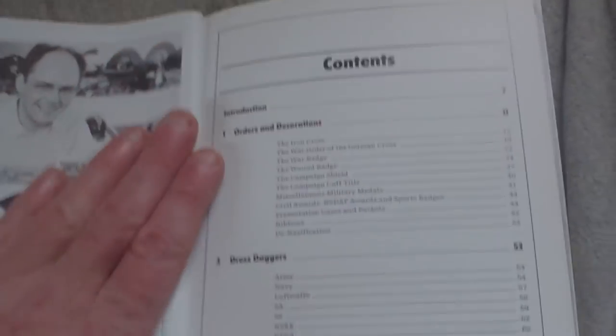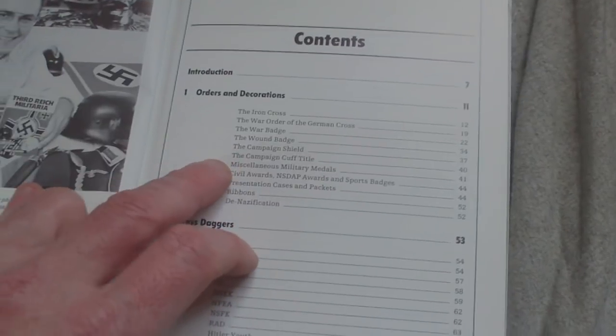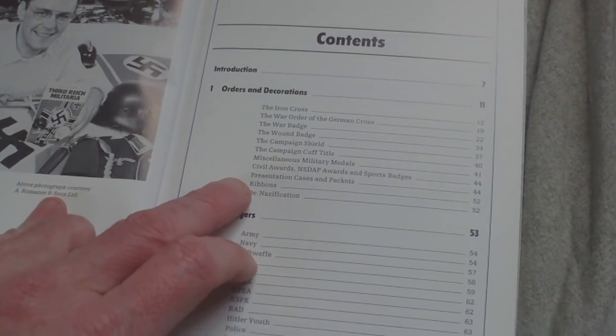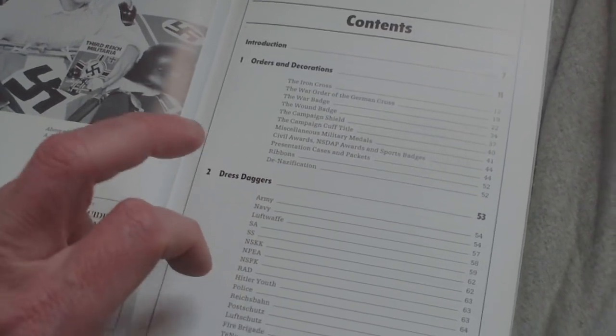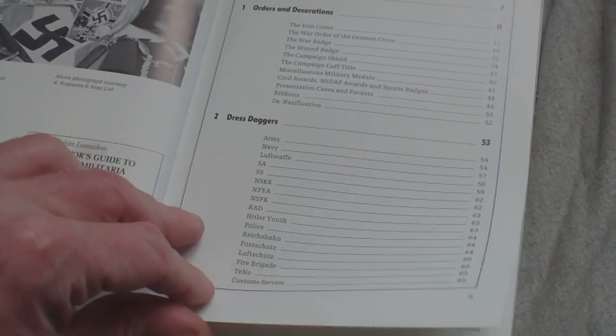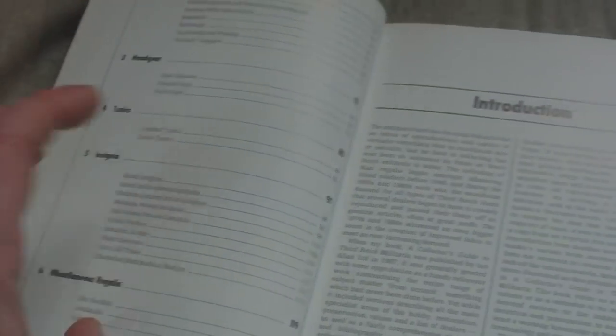The book starts with Iron Cross, War Order, German Cross, War Badge, Wound Badge, Campaign Shield, Campaign Cuff Title, Miscellaneous Awards, Civil Awards, Nazi Party Awards, Sport Badges, Presentation Cases, then it goes into Dress Daggers — Army, Navy, Luftwaffe, SA, SS, NSKK, NEPA, Custom Service, etc. — then Headgear, Tunics, Insignia, Miscellaneous, Regalia. When this book was new in 1987, Lumsden said it was a first in its field and based entirely on personal experience. This book is devoted entirely to the subject of fake detection and gives working knowledge of terminology and abbreviations. But as I say, when it was new it was a piece of shit.